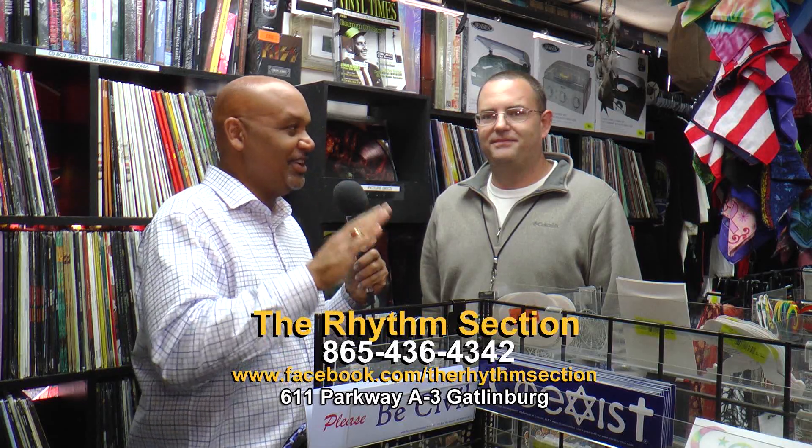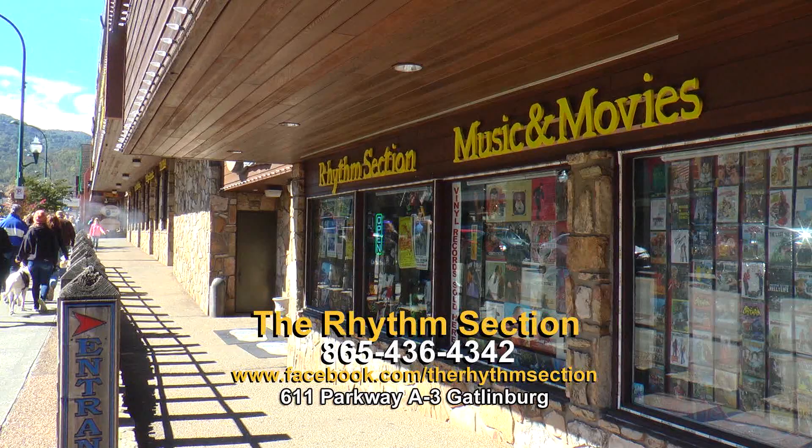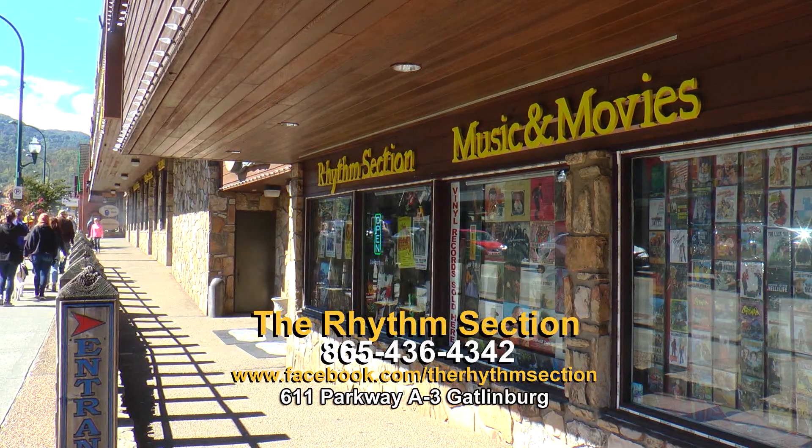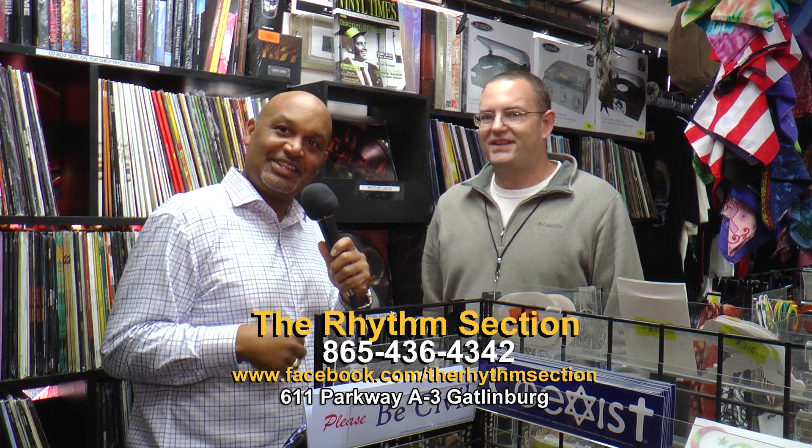There's just too much to mention here at the Rhythm Section. We're here at the Mountain Mall, but let us tell you how to get here. We're right here on the parkway inside the Mountain Mall, right in front of the Ripley's Aquarium in downtown Gatlinburg. We're real easy to spot — on the very first level, A-level, the first door on your right when you walk in the front doors. Come here to the Rhythm Section. You're going to love it.